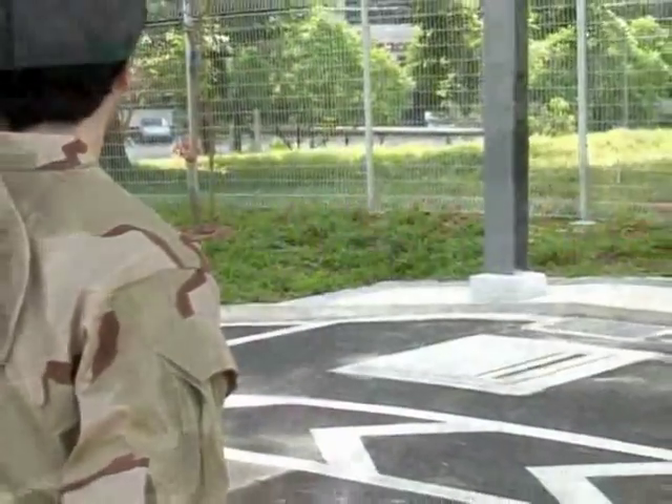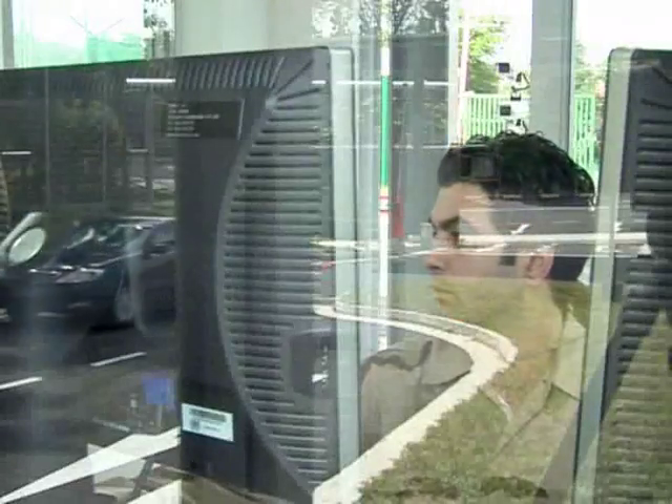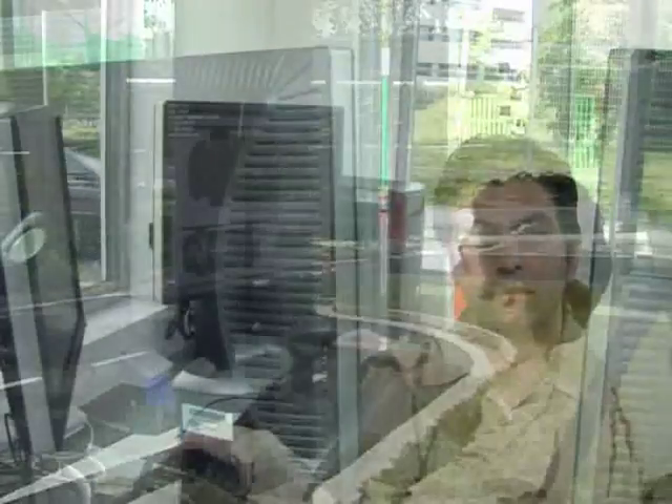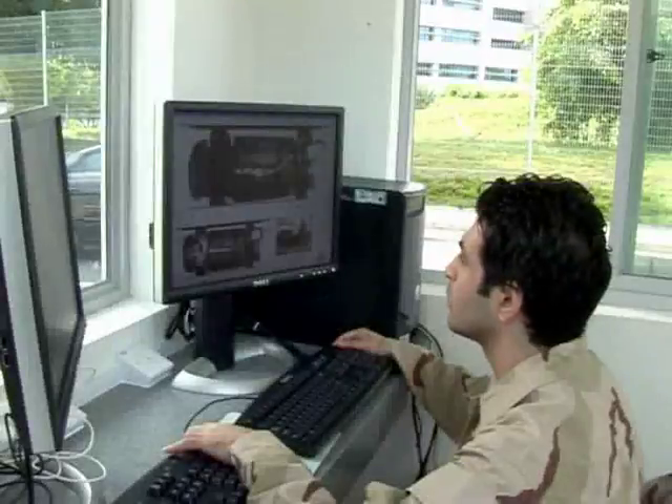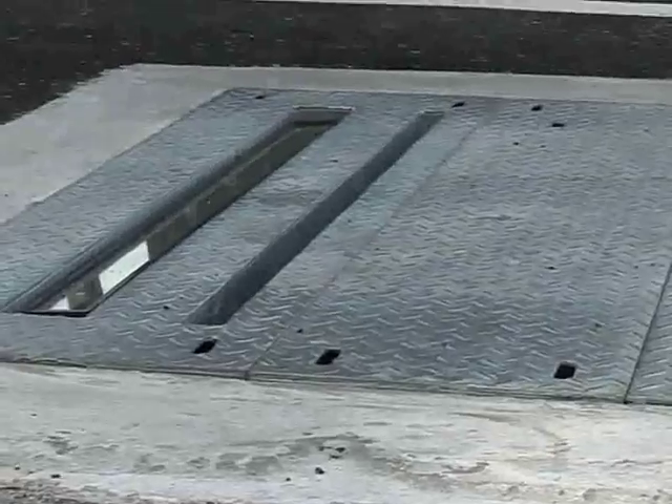Unlike other conventional systems, UVColor is user-friendly and does not require any special training for security personnel. In fact, the system is built with simple features which provide a faster and effective way for vehicle inspection.